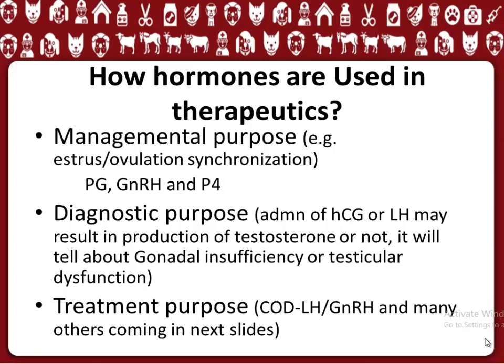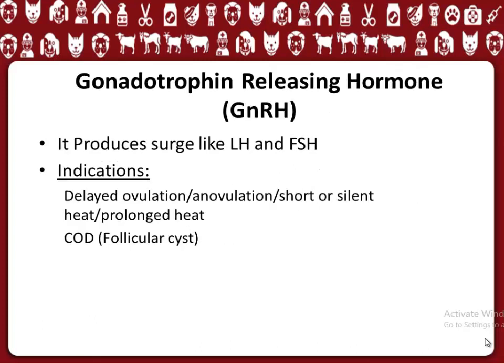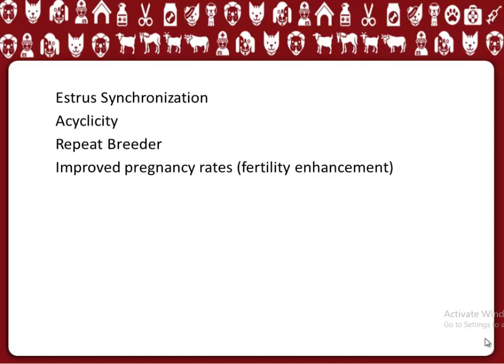Let's discuss some of the most important hormones used clinically. GnRH, Gonadotrophin Releasing Hormone, produces a surge-like release of LH and FSH. It is used for: treating delayed ovulation, anovulation, short or silent heat, and prolonged heat; treating cystic ovarian disease, importantly follicular cysts; estrus synchronization; treating acyclicity; treating repeat breeding; and improving pregnancy rates and fertility enhancement.